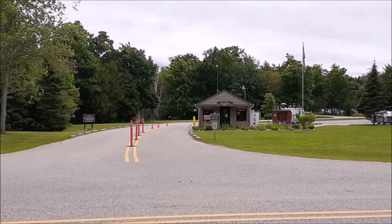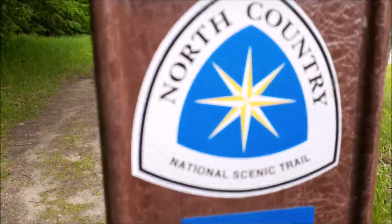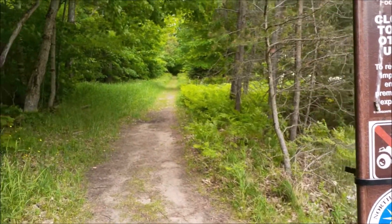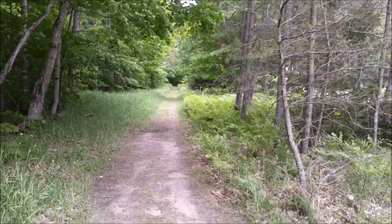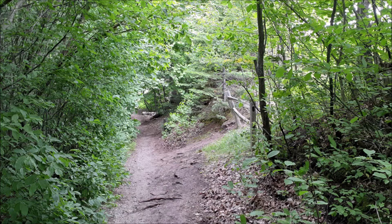Now we're going to leave the campground area and go to Lake Superior. More of my favorite North Country Trail — probably about a mile, just to be nice. We're going to walk down here to Lake Superior. Hit pause and read the sign here; it's worth the read. The trail is short to the lake.